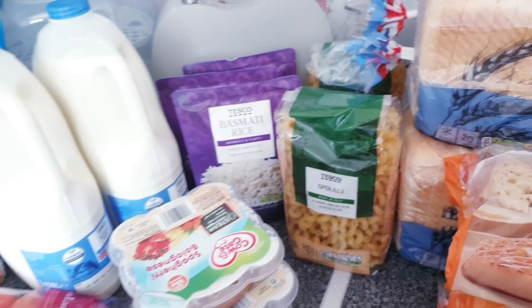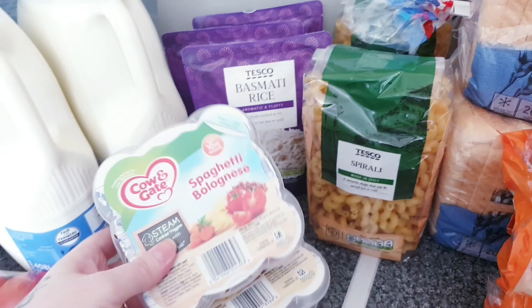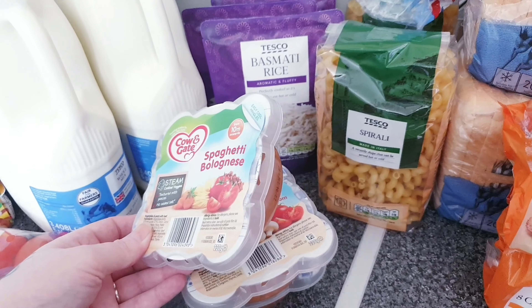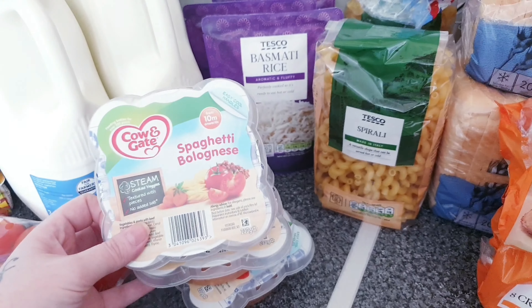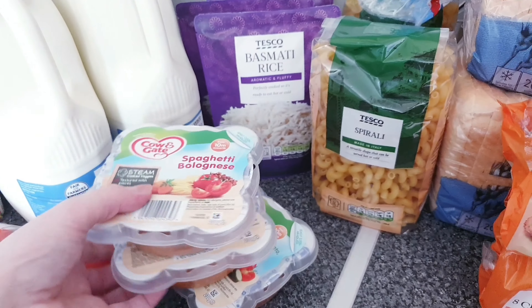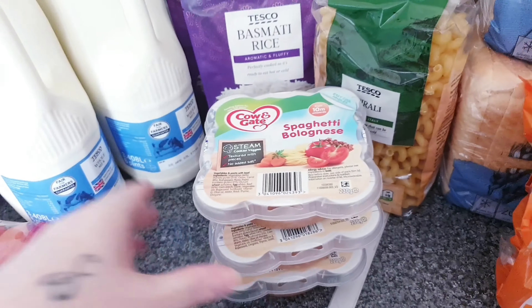Three packs of basmati rice — just the micro rice because I cannot cook rice to save my life. I had a voucher for money off these and they happened to be on sale three for three pounds, but I got 50 pence off so I saved some as well. Then I got one spaghetti bolognese, one chicken tomato and mushrooms, and one spinach and cheese pasta sauce — I can never remember what I've ordered!